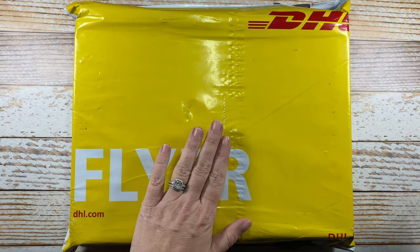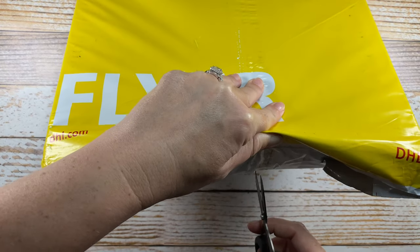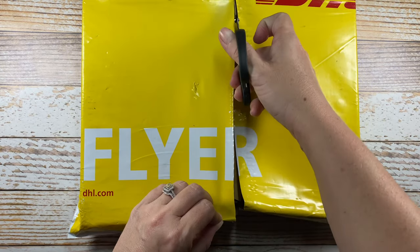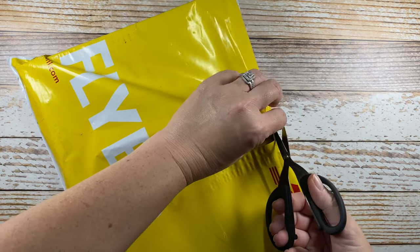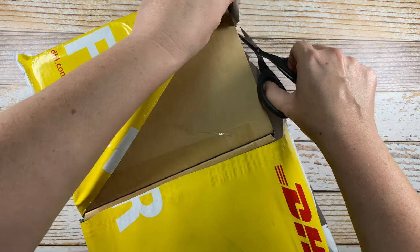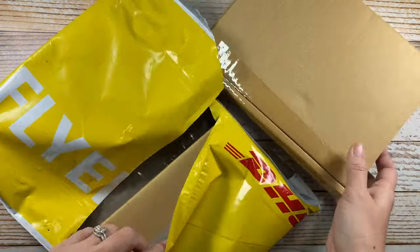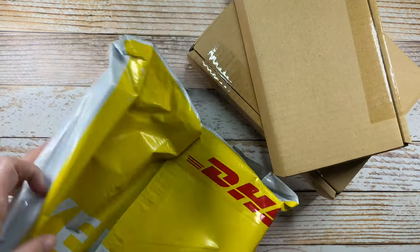Hello everyone, welcome back to Paper Made Me Do It. I have an unboxing that should be a lot of fun — these always are. I believe this is from the Stationery Selection. It arrived earlier in the week via the HL, and oh my goodness, it's two boxes. Are these two months or what?